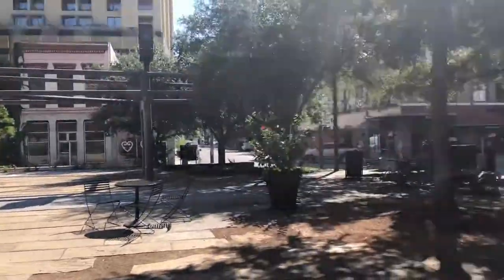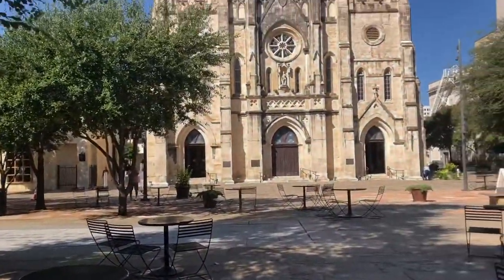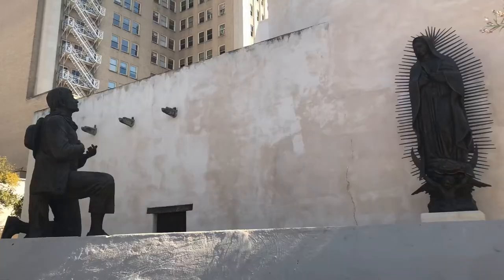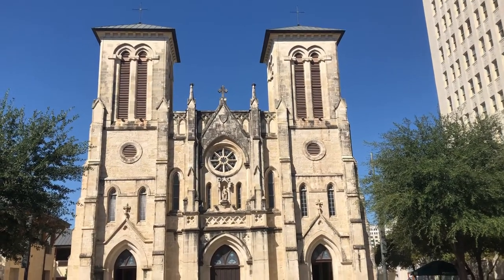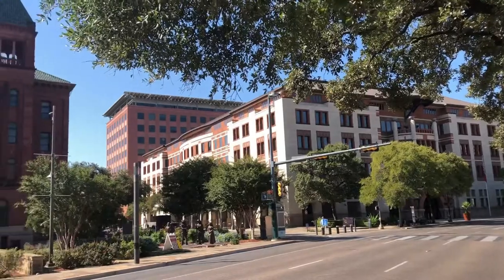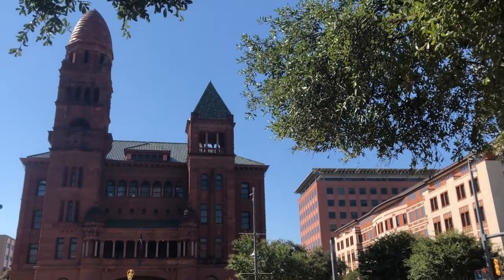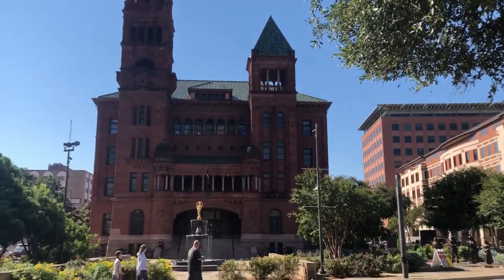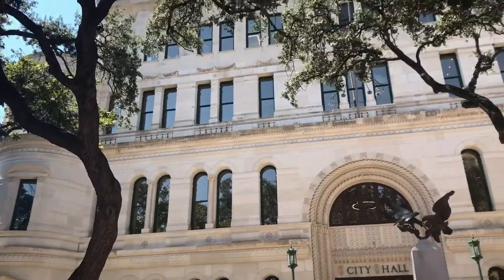Empecemos con la Main Plaza, una bonita plaza en frente de la Catedral de San Fernando. Esta catedral fue fundada en 1731 y se encuentra en una zona bastante céntrica. Prácticamente al lado de la Main Plaza se encuentra este imponente edificio, que resulta ser un tribunal. Cerca de ahí también encontrarás el Ayuntamiento de San Antonio.